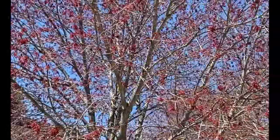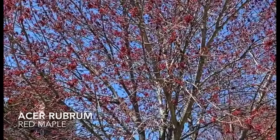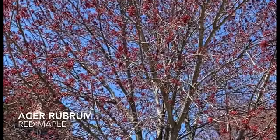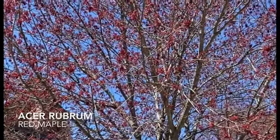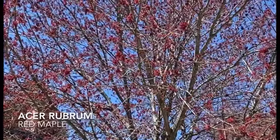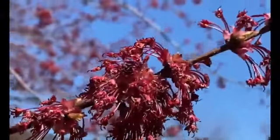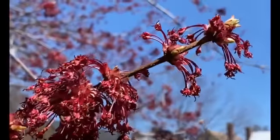Here's red maple. As you can see, compared to the silver maple that pushes out kind of a yellowish-brown flower, these are absolutely crimson and red colors pushing out nicely. Let's get a little bit closer — really, really beautiful this time of year.